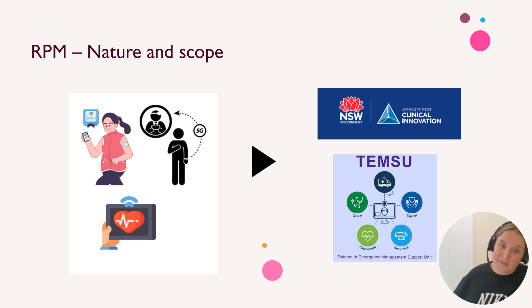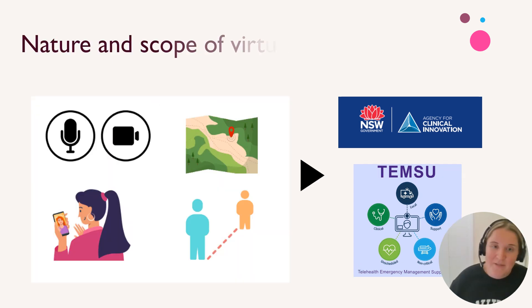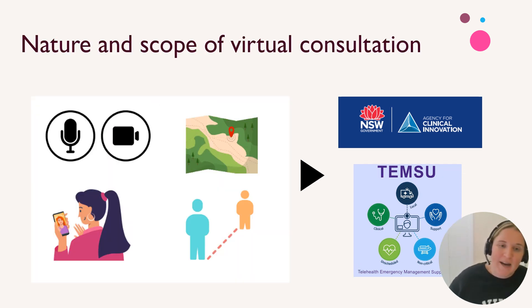In terms of nature and scope, remote patient monitoring is effectively monitoring remotely using health tools, and really anything is possible. The same applies to virtual consultations — it's basically having health appointments remotely, which can be done via video call or telehealth. This was also a really big part of both TEMZU and the New South Wales innovation for COVID screening.